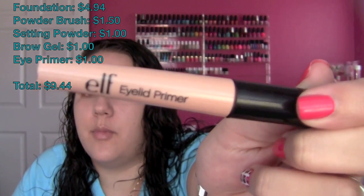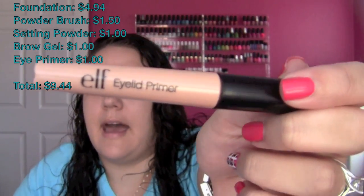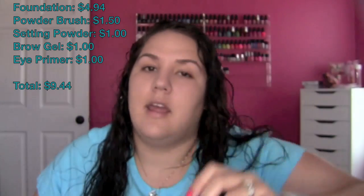Because I want the brow set to dry while I'm doing my blush and highlight, I'm going to go ahead and put on my eye primer next. I'm using the e.l.f. Eyelid Primer from their $1.00 line. You can get it at H-E-B, Target, or online, and it retails for $1.00 no matter where you go.